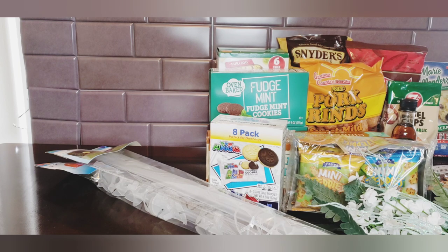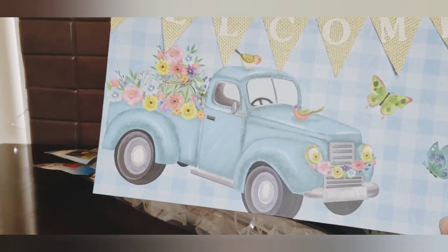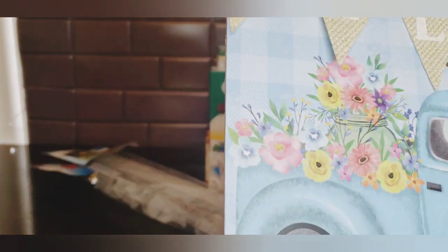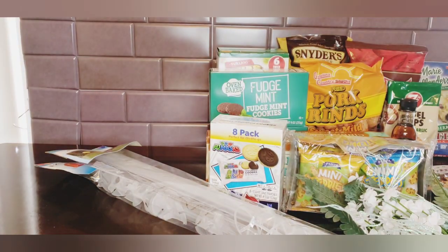Sticking with Easter, I found this welcome sign - it's so cute with a red truck. I got the Happy Easter one. Look at that color of that truck - it's got like a mason jar in the back of the truck. Really super cute.